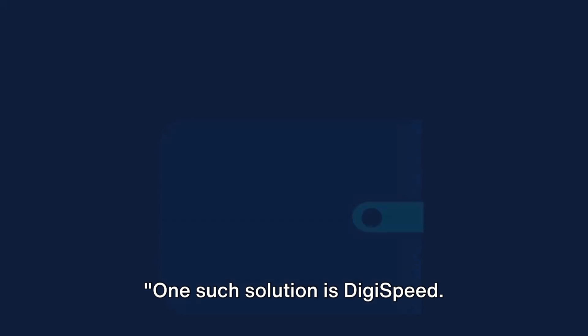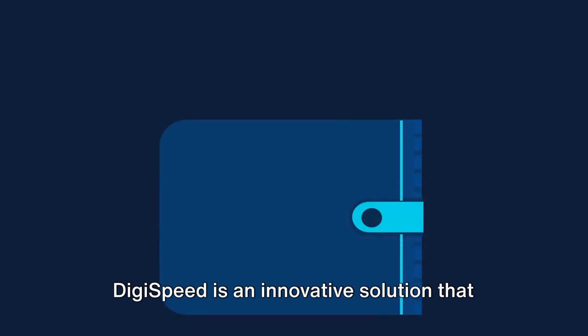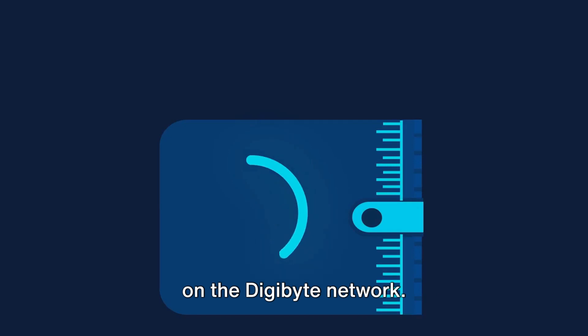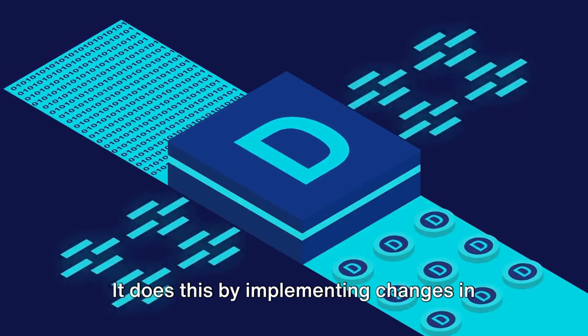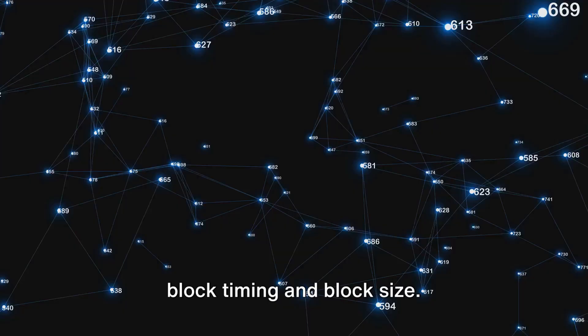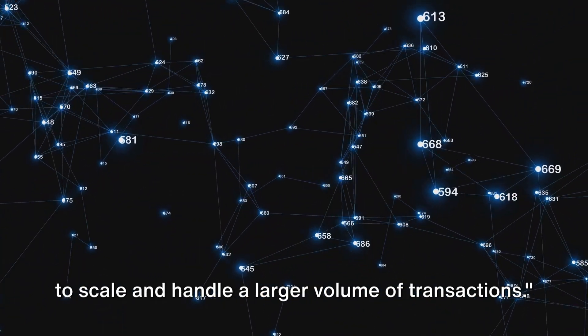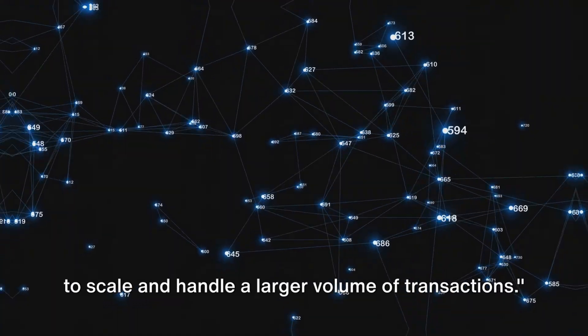One such solution is DigiSpeed. DigiSpeed is an innovative solution that focuses on enhancing the transaction speed on the Digibyte network. It does this by implementing changes in block timing and block size. The aim is to make transactions faster and more efficient, allowing the network to scale and handle a larger volume of transactions.